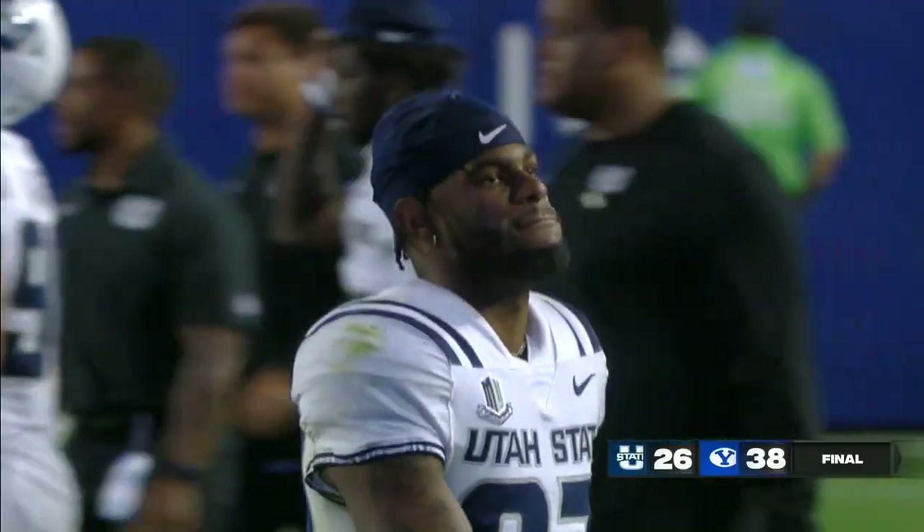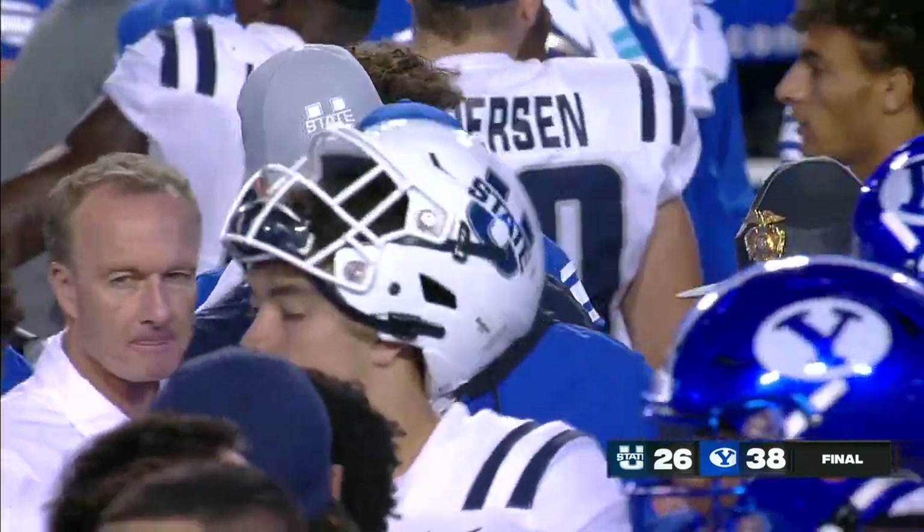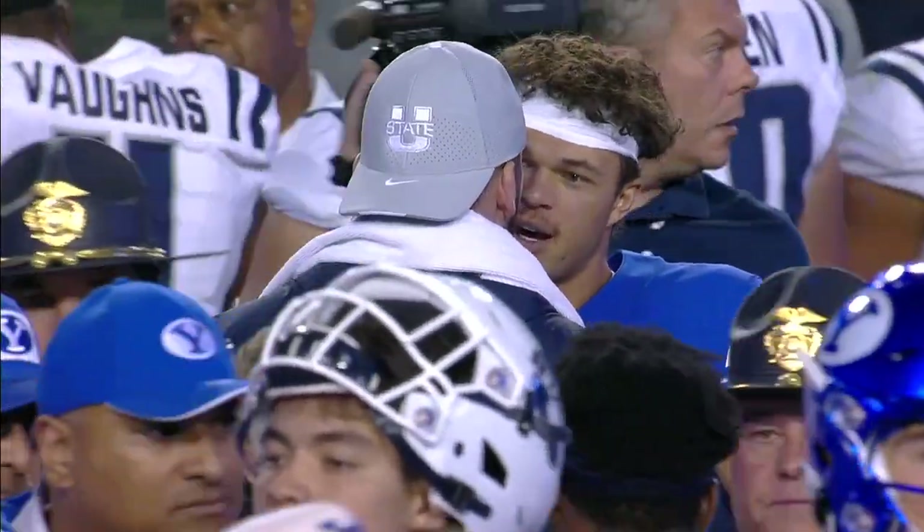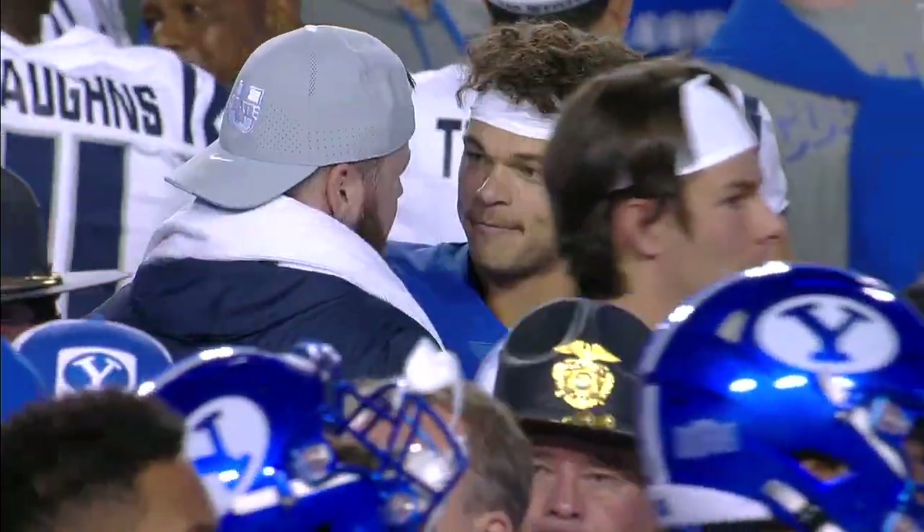Had it tied at 17-all. For Louis Riddick, I'm Matt Berry and Harry Lyles — once again, final score: BYU 38, Utah State 26. Coming up next, SportsCenter with Scott Van Pelt.